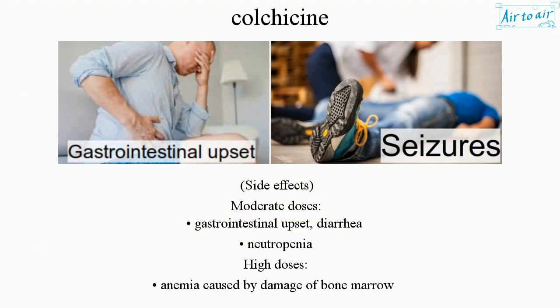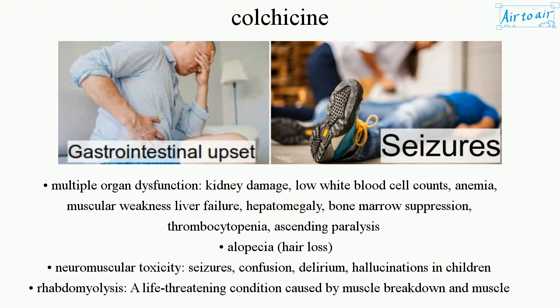Side effects. Moderate doses: gastrointestinal upset, diarrhea, neutropenia. High doses: anemia caused by damage of bone marrow, multiple organ dysfunction, kidney damage, and low white blood cell counts.